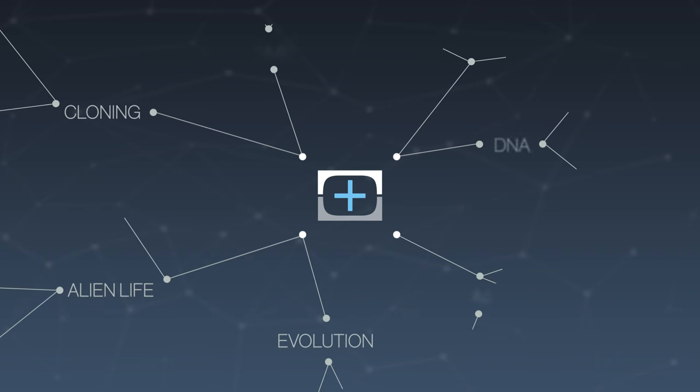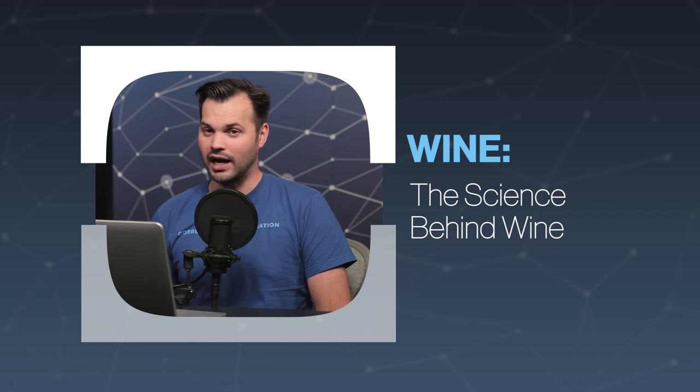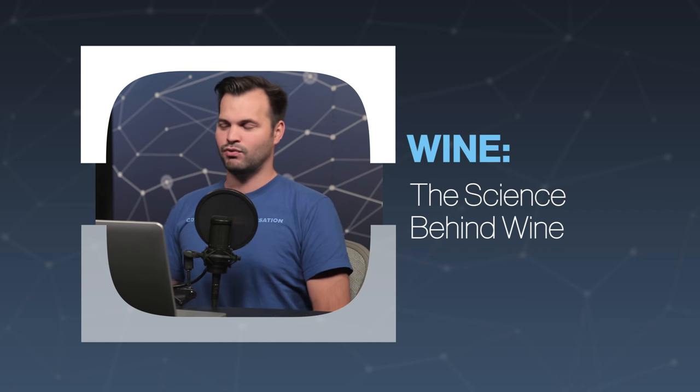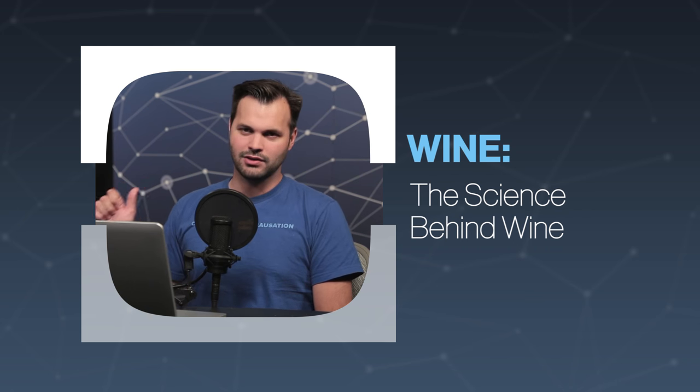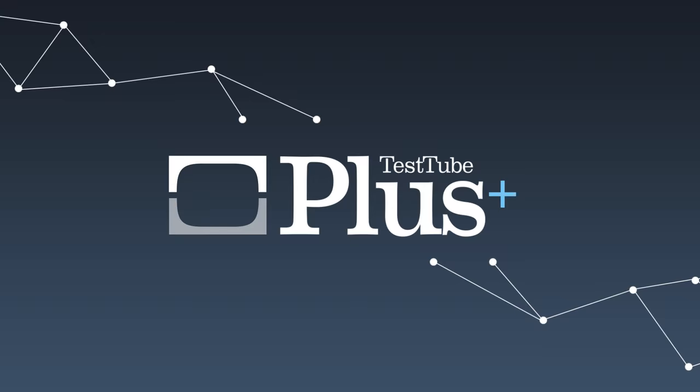Hey, everyone. Thanks for tuning in to Test Tube Plus today for episode 2 of 5 on one of my favorite things, wine. I am Trace. And today, we're talking about the science behind wine. If you want to know the history about it, check out yesterday's episode. And subscribe and stick around for the rest of this series if you want to know more about wine pairings and how wine is even made. But first, we have to talk about the berries and the science behind the wine itself.